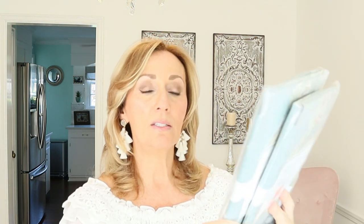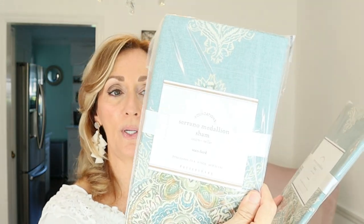Here are some more pillowcases — these are standard size, called the Serrano Medallion Sham. I'm always looking for the red clearance ticket. These were $9.97, so at 75% off I got them for $2.50 — a great deal. I actually think I sent two of these out this morning, though I can't remember exactly what I got for them.